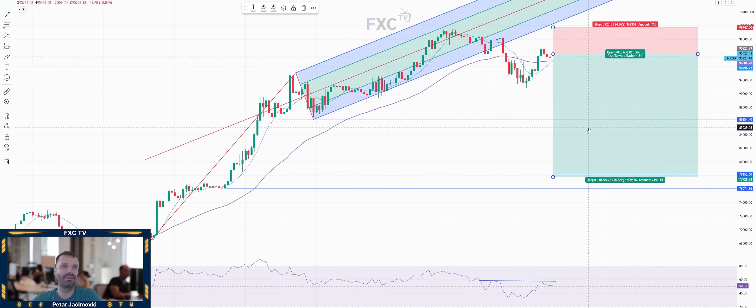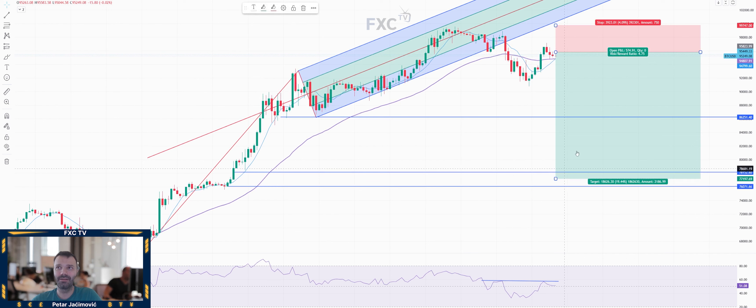So I do see potential for another downside leg. I'll see the first downside objective around 86,355 and a secondary down objective around the 77,000 mark, which is almost five times bigger reward versus initial risk.